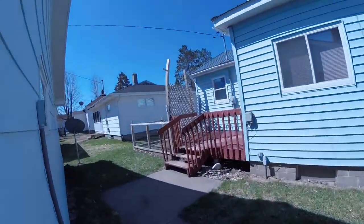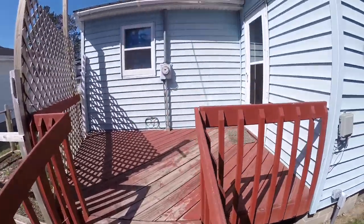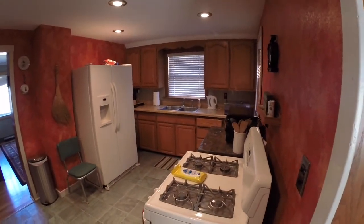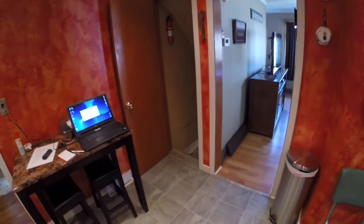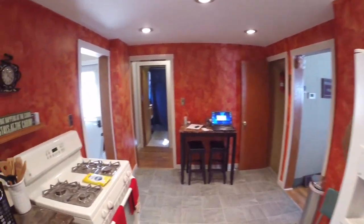Going into the house. There's the back porch. Here is the laundry room. The kitchen — 2015, almost May. There's the rest of the kitchen.